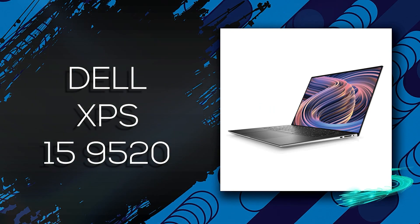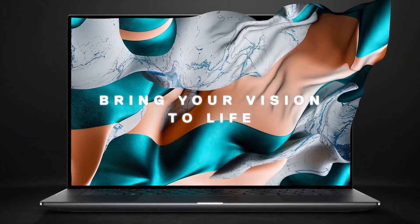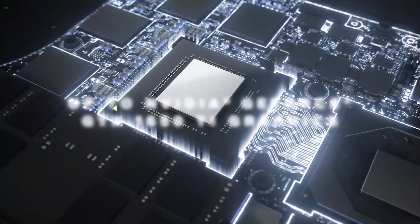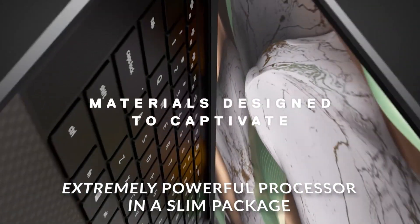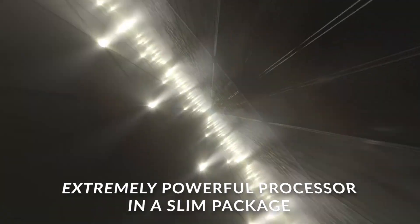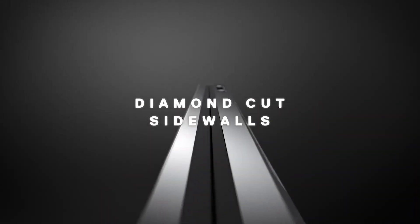Next, the latest model from Dell, the XPS 15 9520, is a top-quality, sturdy machine, great for work, and it offers strong performance and a lovely display. This chip is marginally faster than the AMD Ryzen 7 5800H that's often included in rivals, and it's miles beyond the low-power Core i7 CPUs used in lighter laptops. Dell's machine does a great job in the thermal department too — it's never too hot or loud.